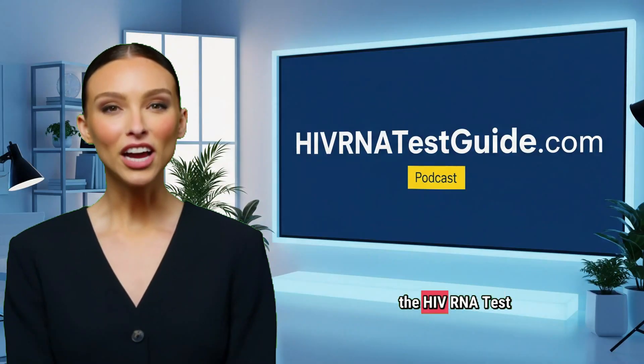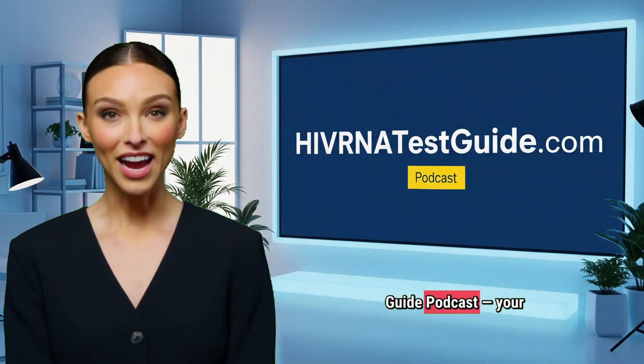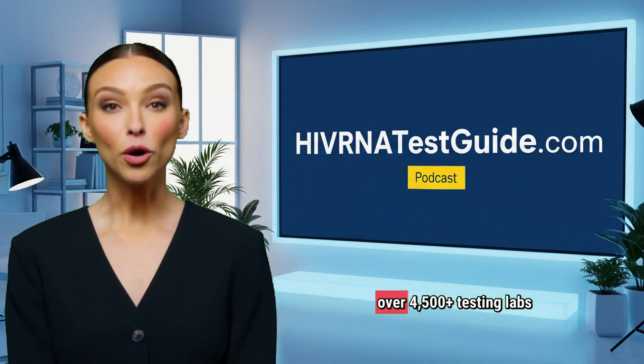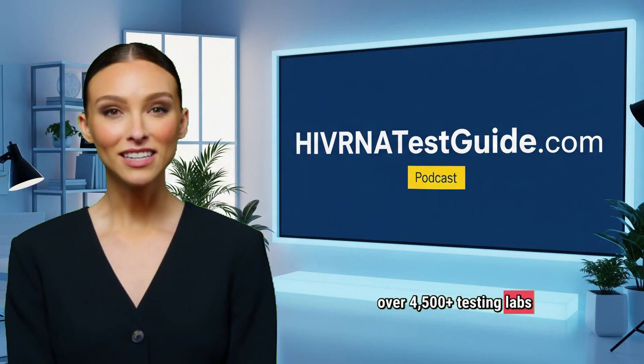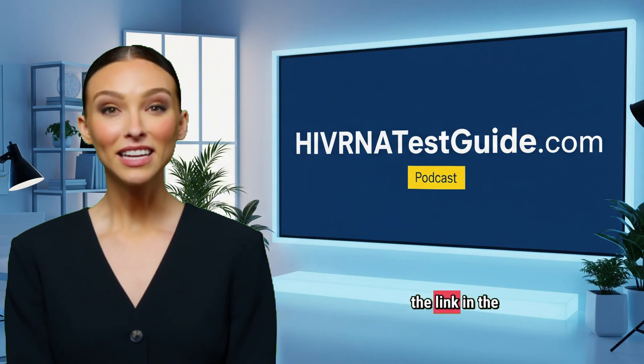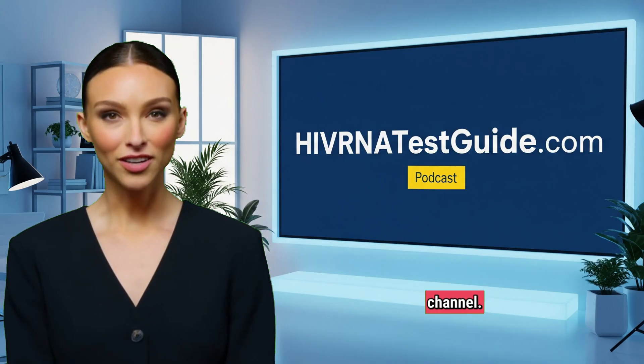Hello, and welcome to the HIV RNA Test Guide podcast, your trusted source for HIV testing with access to over 4,500-plus testing labs across the United States. For more information, check the link in the description below or the bio section of our channel.